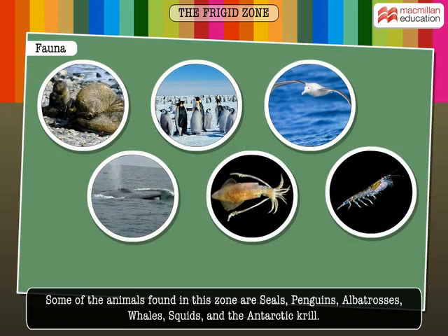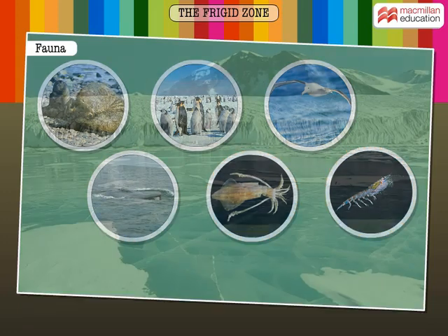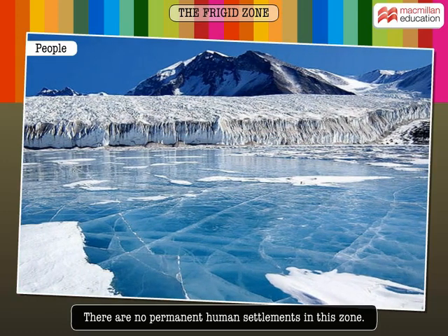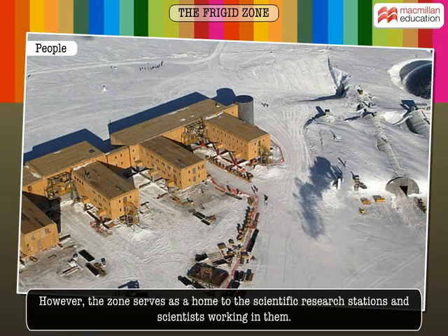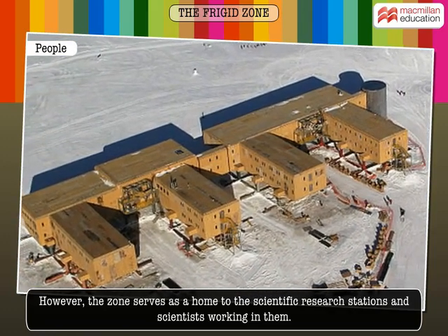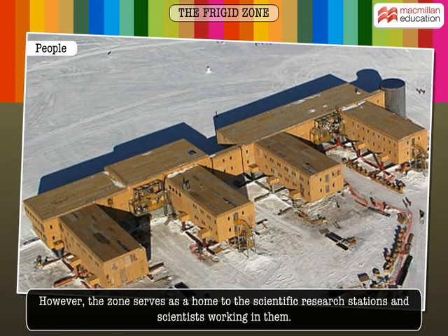Some of the animals found in this zone are seals, penguins, albatrosses, whales, squids and the Antarctic krill. There are no permanent human settlements in this zone. However, the zone serves as a home to scientific research stations and scientists working in them.